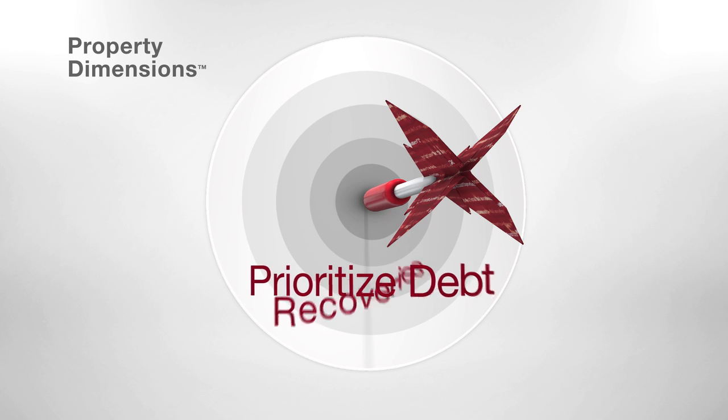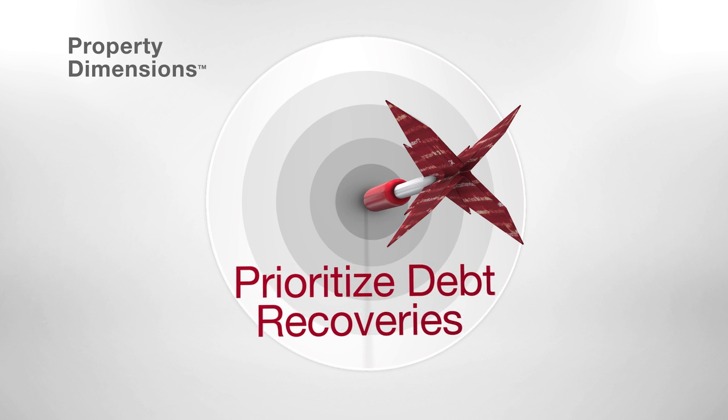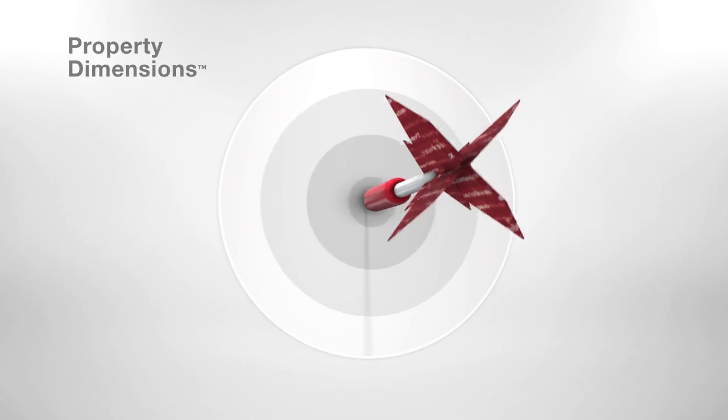You'll be able to prioritize debt recovery with a detailed understanding of the property equity available to your customers.